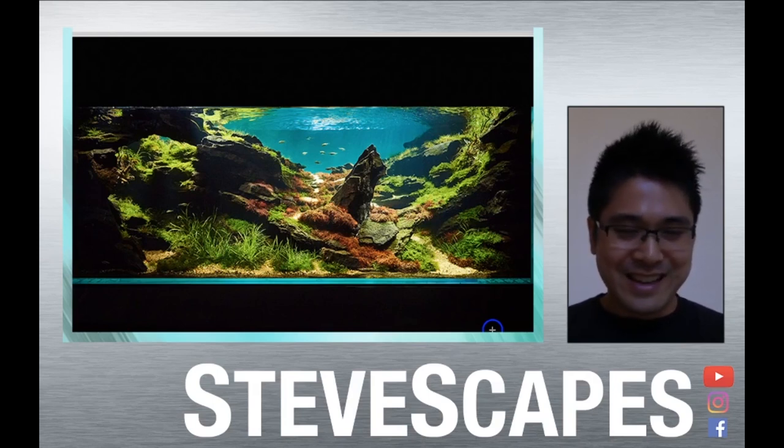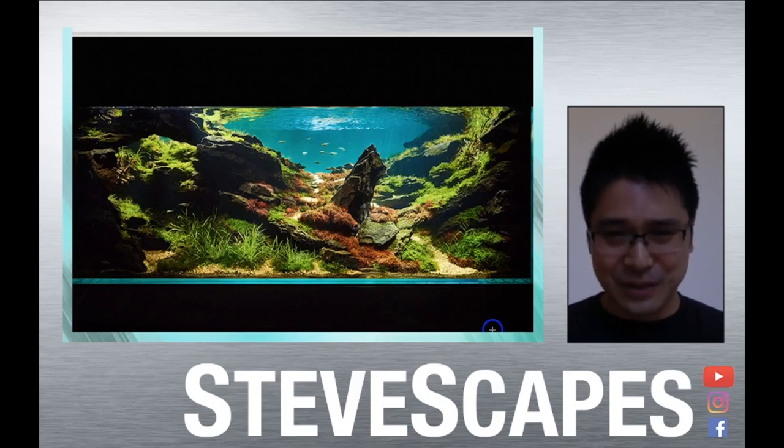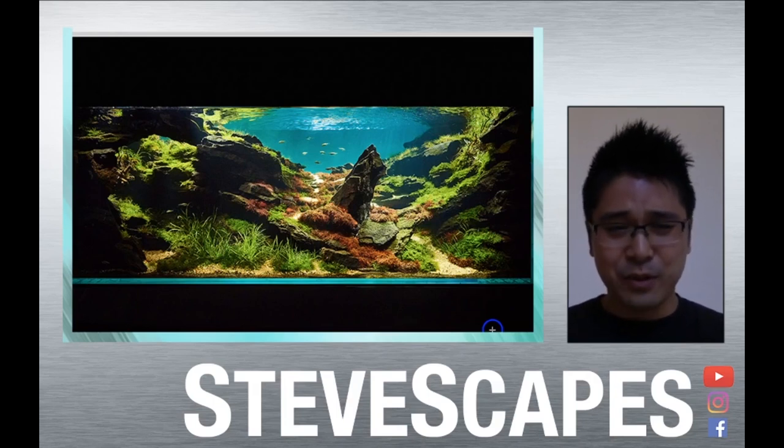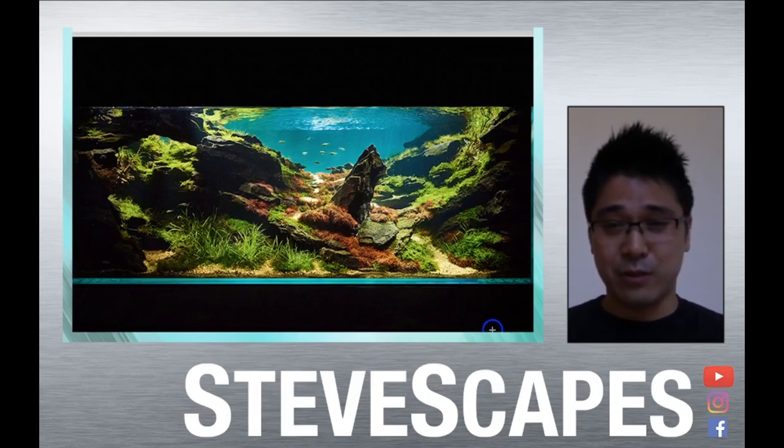It was really depressing because this was my first serious attempt at the IAPLC. I had poured all my time and energy into making this layout work. It was a crushing defeat for my first time as a Tokyo Aquascaping Union member competing seriously. But despite being devastated, after convincing my wife and family that this was something I had to pursue, there was no giving up — there was only going forward.